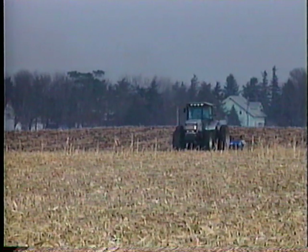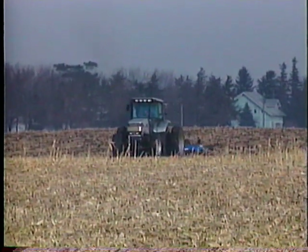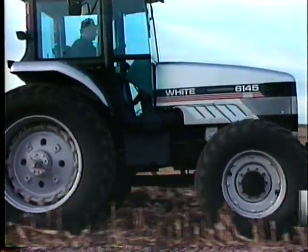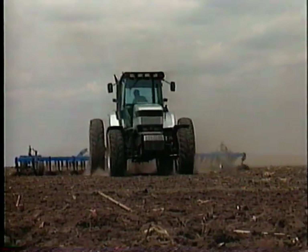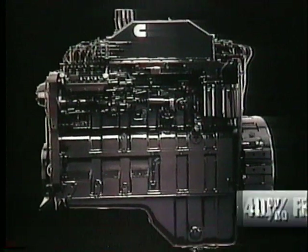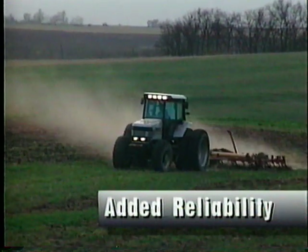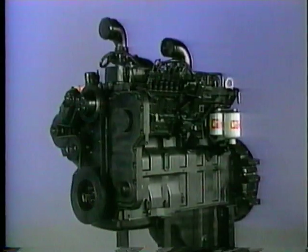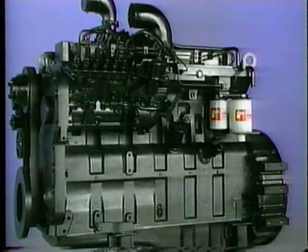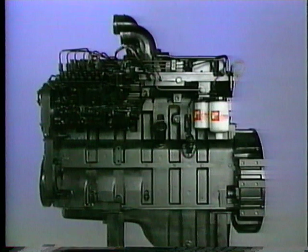Every tractor's field performance starts with the engine. For years, White has been meeting this requirement head-on with dependable Cummins engines. Why Cummins? Proven overall performance. Cummins engines are virtually unmatched in performance and reliability. These engines provide state-of-the-art design with 40% fewer parts, giving added reliability simply because there are fewer things to go wrong. For example, the intake manifold is cast as part of the head and the water pump housing assembly is cast into the cylinder block. Both reduce the number of gaskets, housings, and hardware previously required.